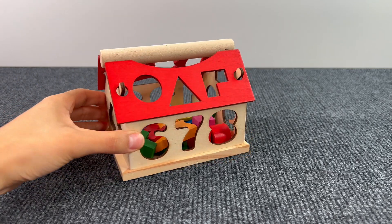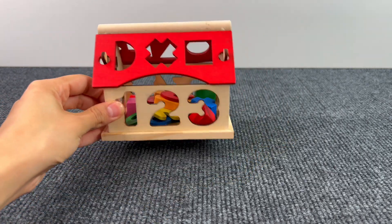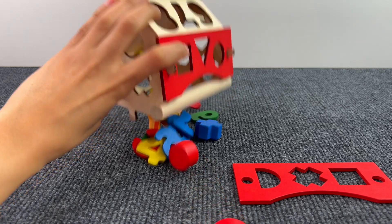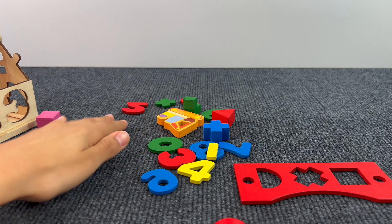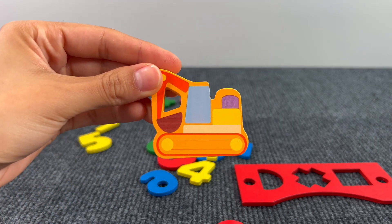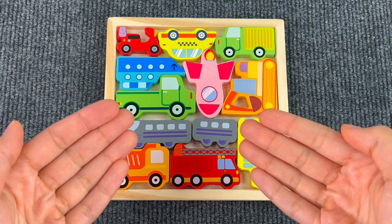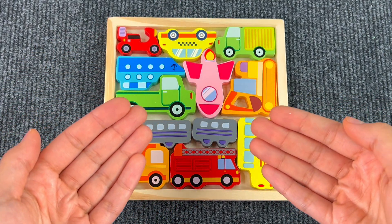Next up we have this cute little house with numbers and shapes — let's see what's inside. Let me check. I think we found another puzzle piece — it's an excavator! Let's put the excavator on the board. Oh look, we have filled all the puzzle board! Thank you for the help — bye bye!